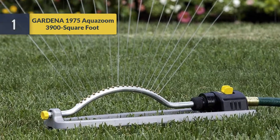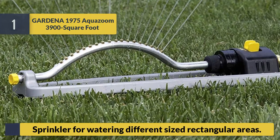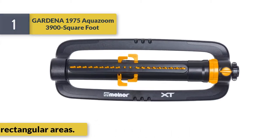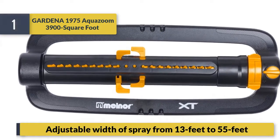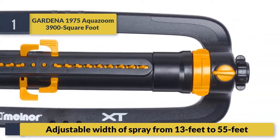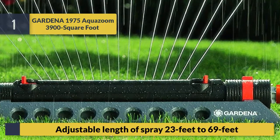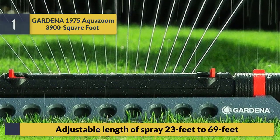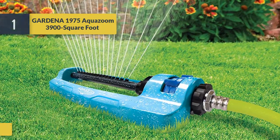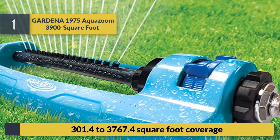Number one: Gardena 1975 Aqua Zoom — a 3,900 square foot sprinkler for watering different-sized rectangular areas. It features an adjustable width of spray from 13 feet to 55 feet, and an adjustable length of spray from 23 feet to 69 feet.